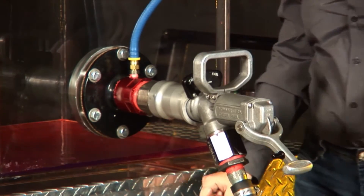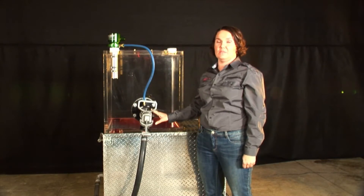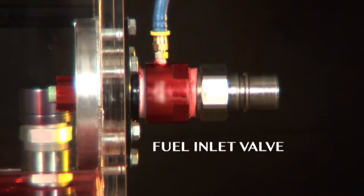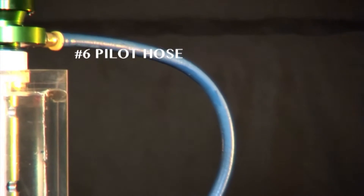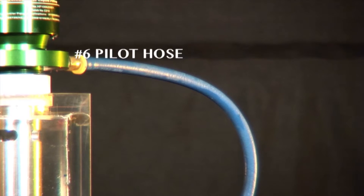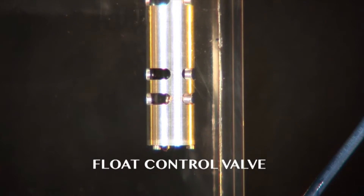What we've added to this demonstration tank is our non-pressure fueling system, our Hydroflow system. That is this fuel inlet valve — this red valve here — connected via a pilot line. This is just a number six hose, just a regular hose, to the float control valve installed on the top of the tank. That is the non-pressure system: those three components.